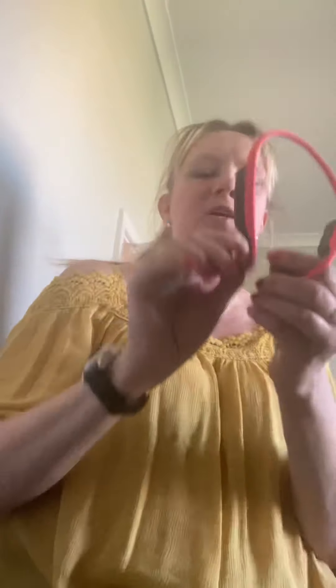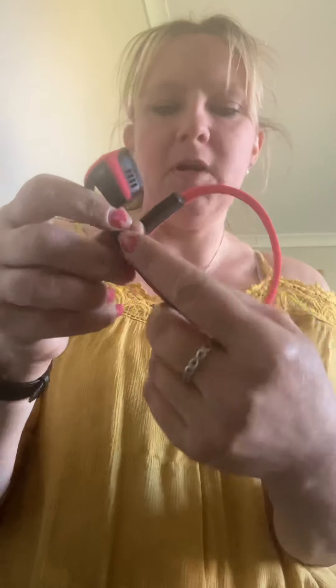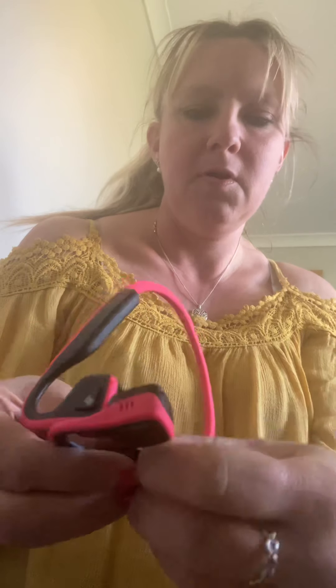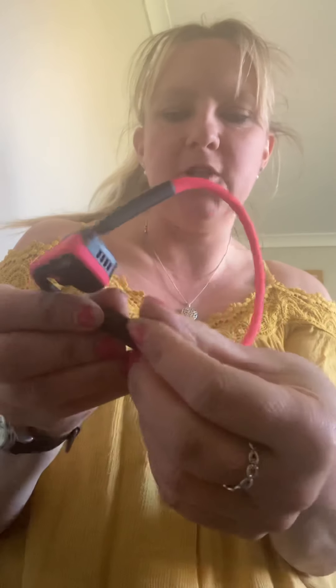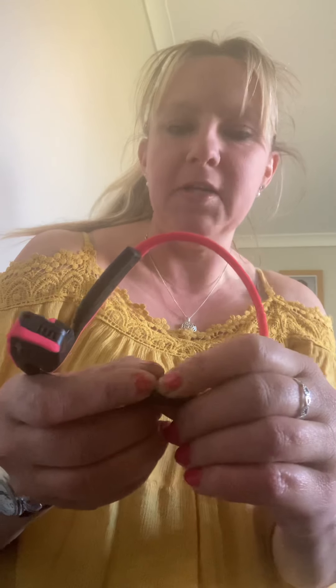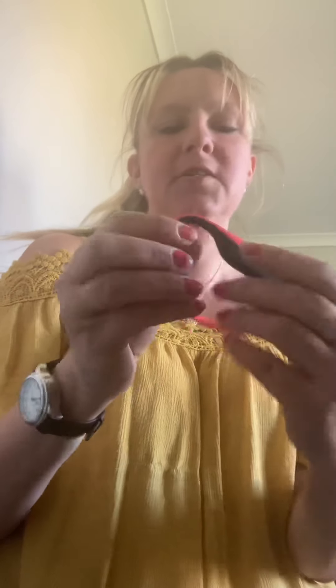Let me take these off and show you, because the other great thing about these is how simple they are. You've got two earpieces. On the right-hand side you have a charge point, and next to that a button which is your volume up and also your on/off switch. Next to that is your volume down, which is also a battery indicator button — press it once and it'll tell you whether your battery is high, medium, or low.